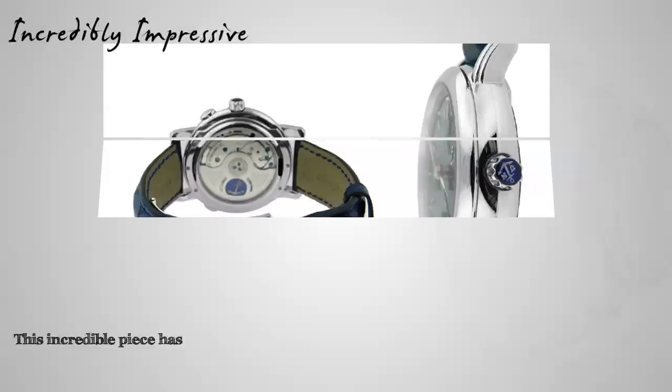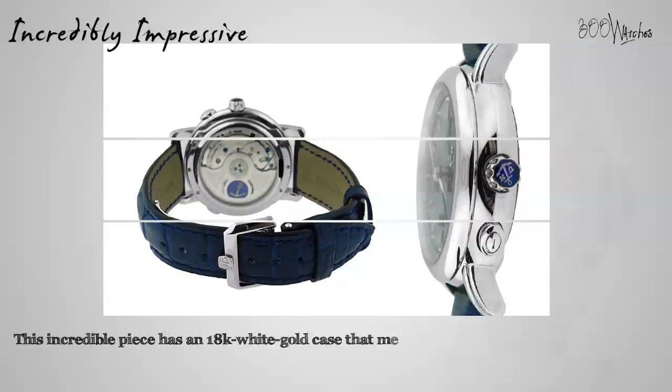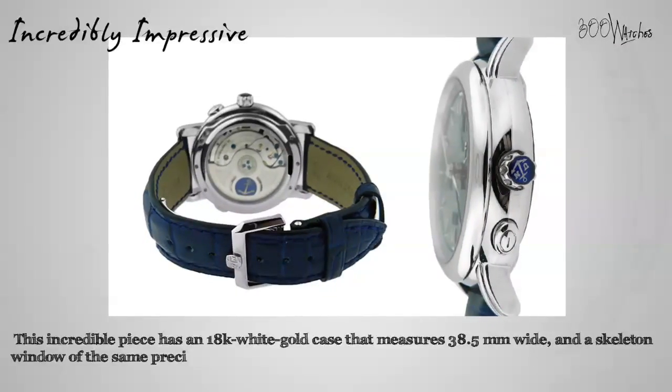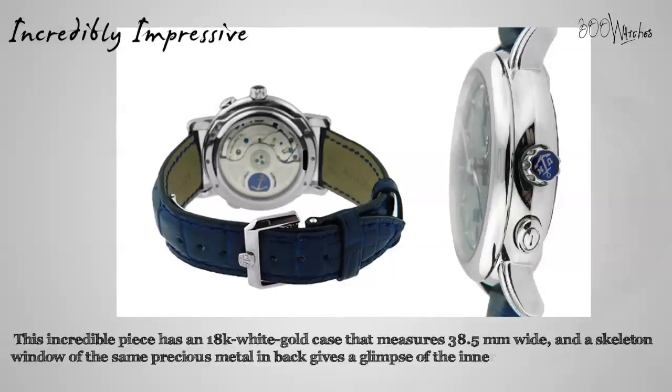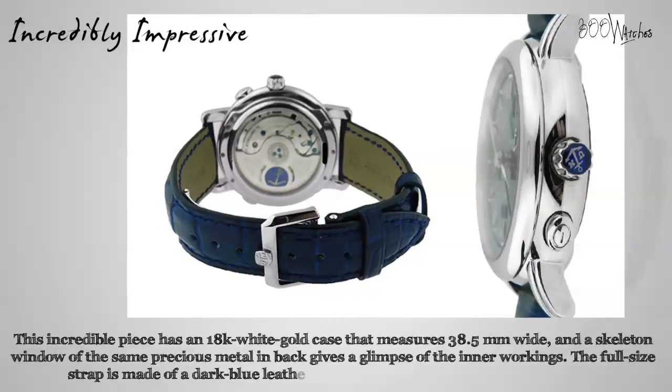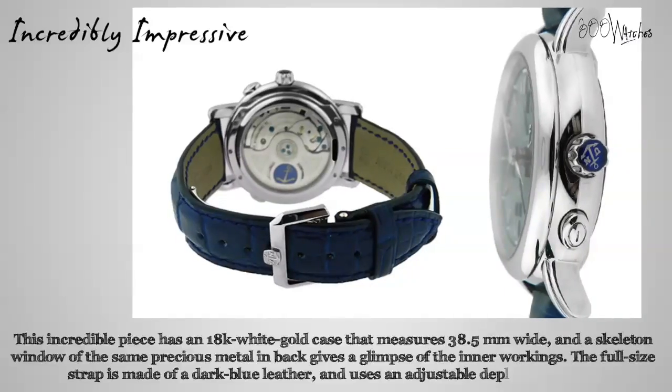This incredible piece has an 18 karat white gold case that measures 38.5 millimeters wide, and a skeleton window of the same precious metal in back gives a glimpse of the ingenious inner workings. The full size strap is made of a dark blue leather and uses an adjustable deployment clasp, making sure this watch stays right where you want it.